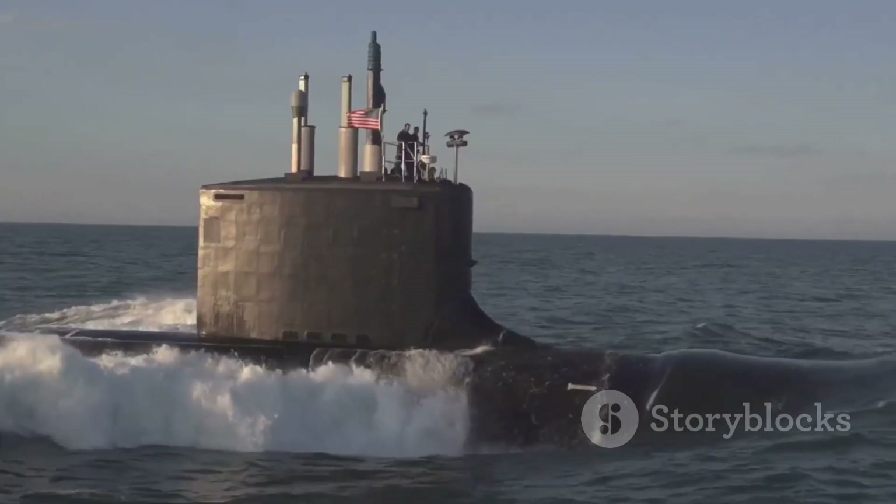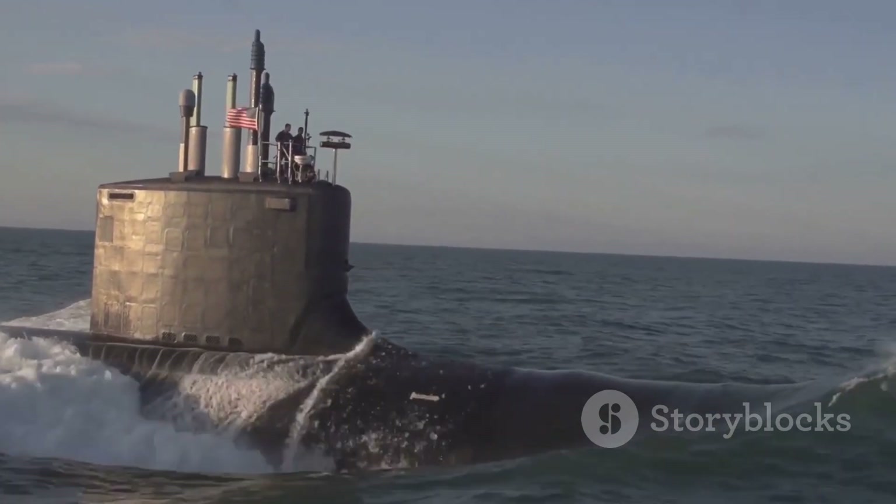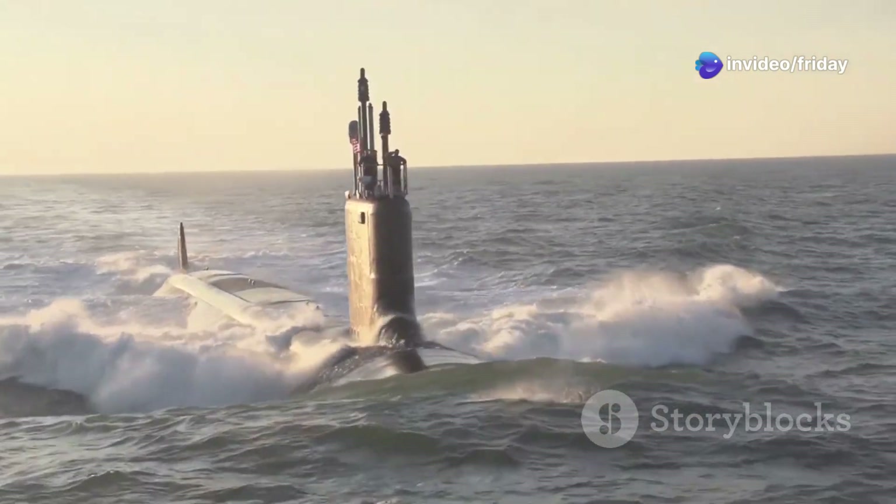The US Navy, recognising the growing threat, embarked on an ambitious programme to develop a new generation of submarines. These submarines would need to be faster, stealthier, and more heavily armed than any submarine before. The Seawolf-class was born out of this strategic necessity.